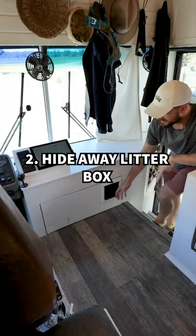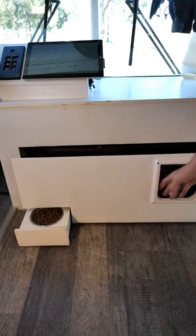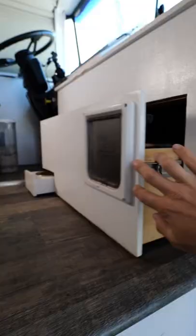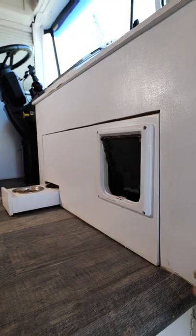Feature number two is right at the front of the bus — we have Tillo's litter box on a drawer slide. This is one of my favorite features of the bus; it hides the litter box so well, and a cat door allows her to easily get in and out of it.